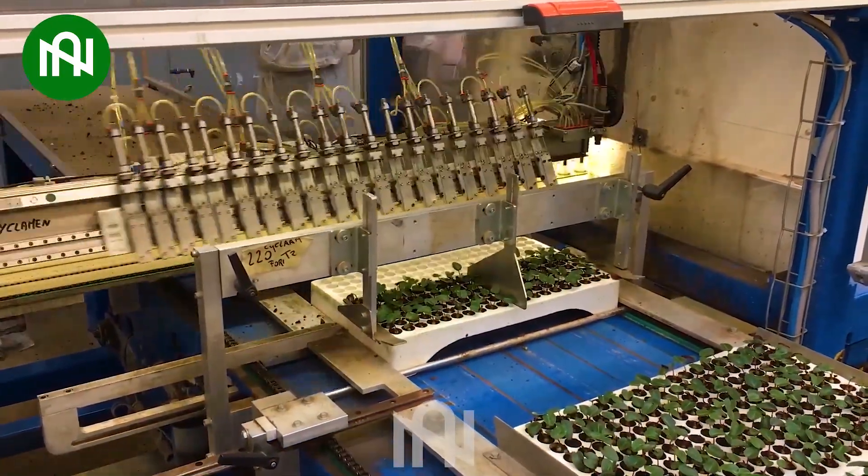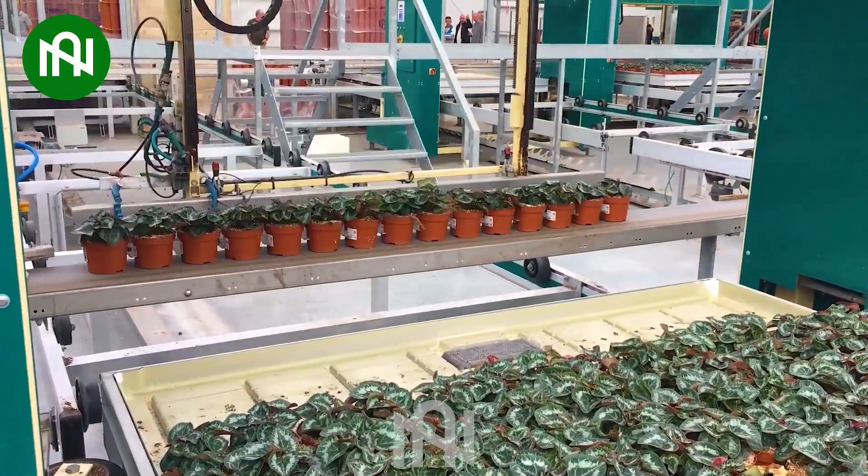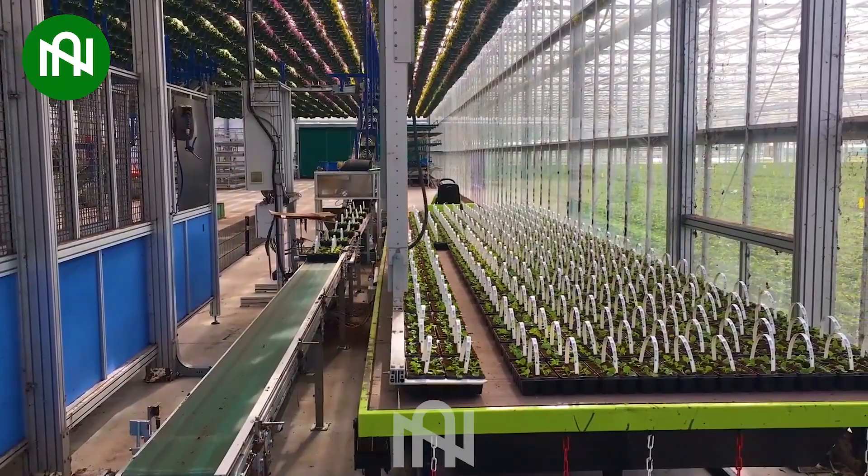The automated planting and harvesting machine revolutionizes agriculture, effortlessly picking and planting crops with efficiency and precision.